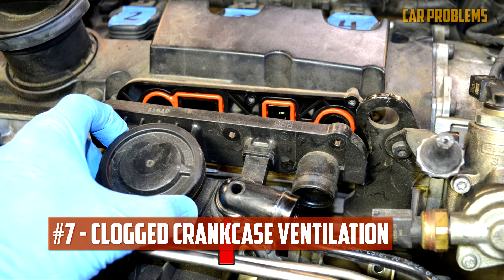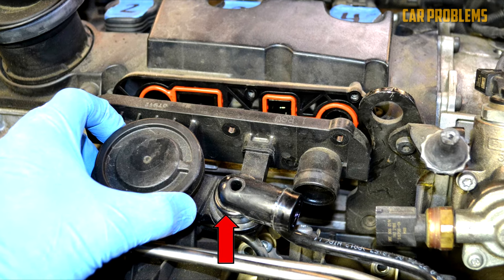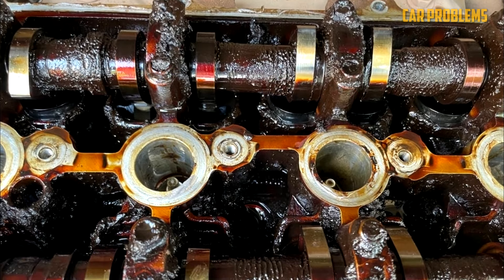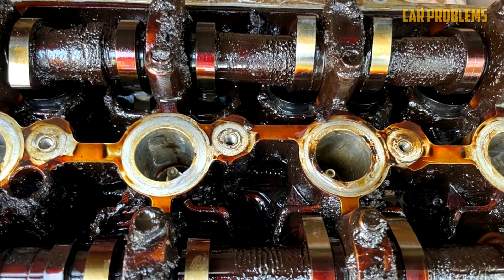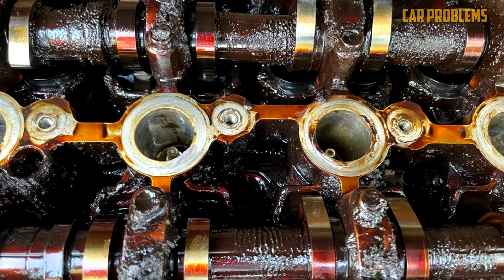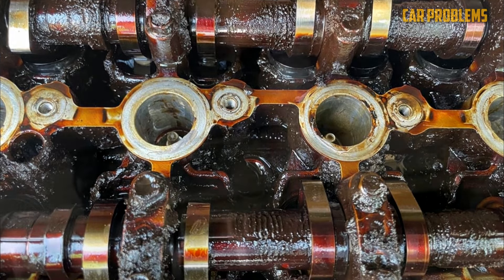Clogged Crankcase Ventilation. Crankcase ventilation is intended to alleviate pressure in the crankcase caused by blow-by gases. This ventilation system also reroutes the gases back to the intake manifold, where they can be used as fuel by the engine. However, oil leaks can occur if the pressures in the crankcase ventilation become too high.